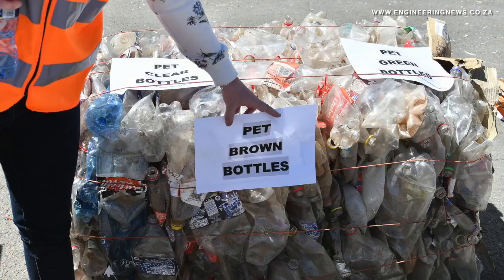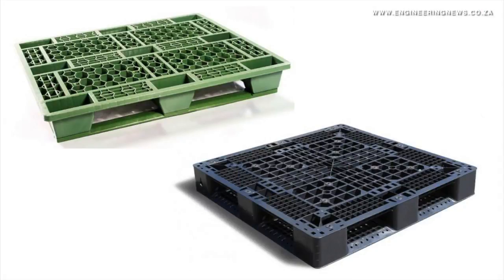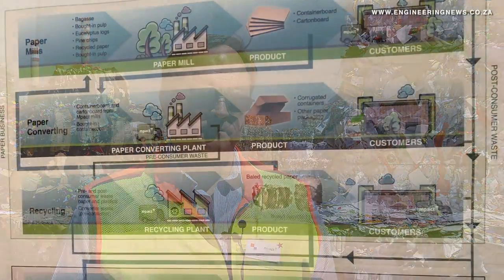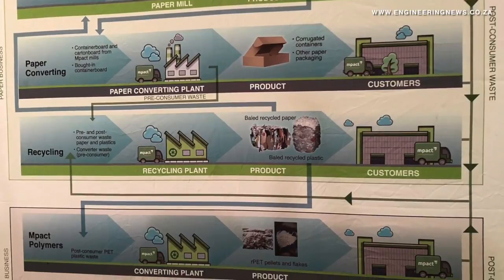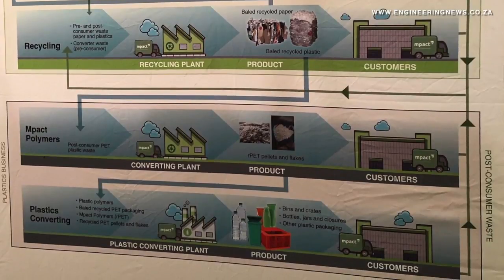MPACT recycles PET plastic bottles and produces milk crates and wheelie bins from high density polyethylene. Hunt tells us more about MPACT's plastic recycling and challenges thereof. We do on a small scale for high density polyethylene — we make milk crates and wheelie bins, and we have a big project with the city of Cape Town where 50% of that wheelie bin is made from recycled polyethylene. The biggest challenge is getting enough material to justify the economic scale of the plant required — it's a little bit of a chicken and egg. But we have the infrastructure ready so it enables us to take those opportunities when they arise.